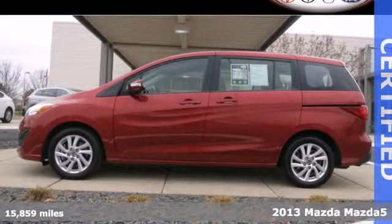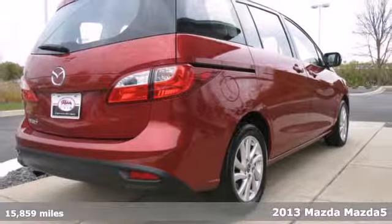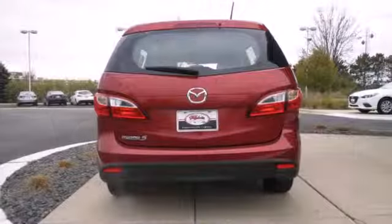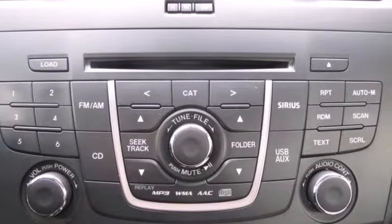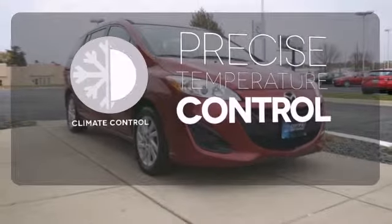Here's the 2013 Mazda 5. This subcompact crossover is tiny yet versatile. It has seating for up to six passengers or has the ability to haul just about anything thanks to the two rows of folding seats. There are plenty of convenient features too, like power windows, locks and mirrors, remote keyless entry, and ice cold air conditioning. Select the perfect temperature with climate control.